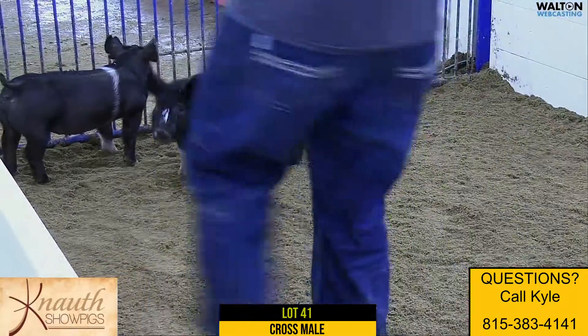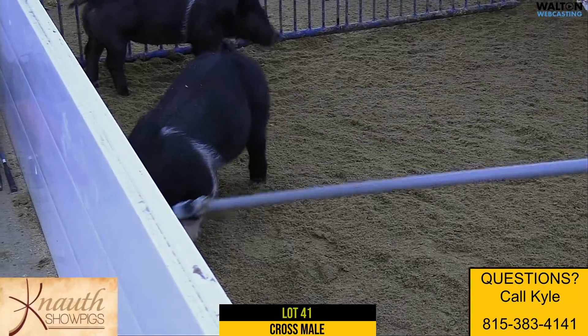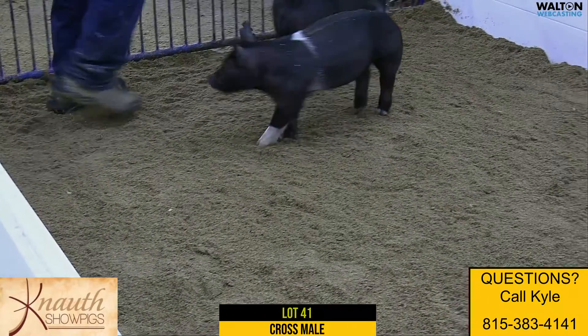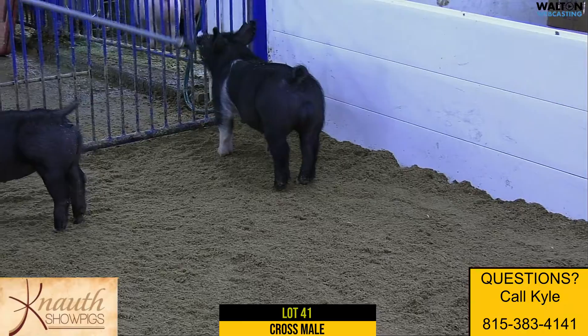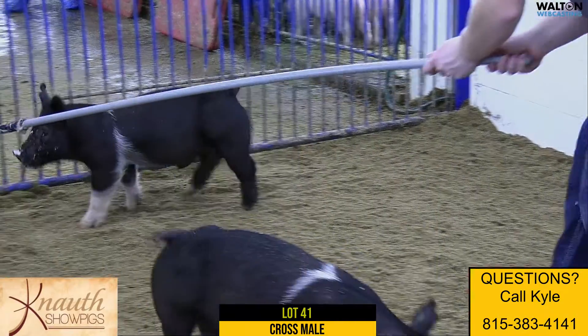pretty much identical to that barrel at this stage, just in terms of one that has that show ring look, but also has more than enough muscle at this stage. You can woe him up and put him where you want to from a size standpoint at Expo Louisville or whenever — May, June, July. I think one that has an awesome feeding window, and this has an awesome feeding look, and you can just manipulate him the way you want to.